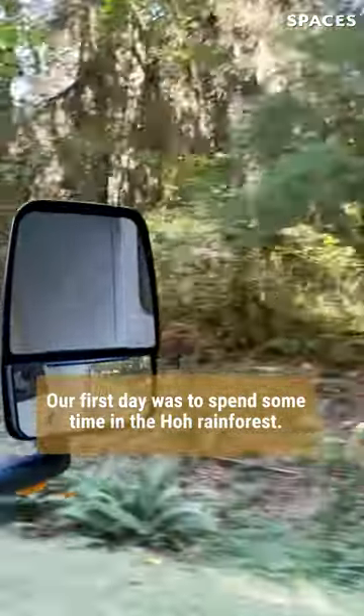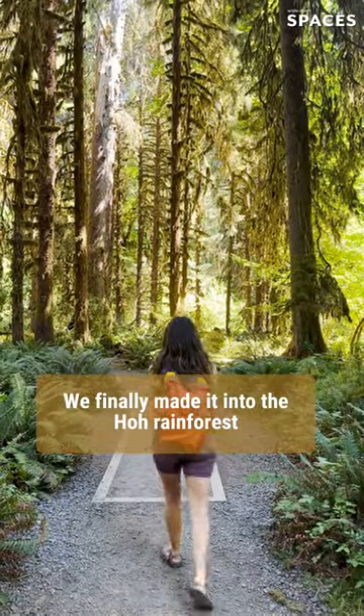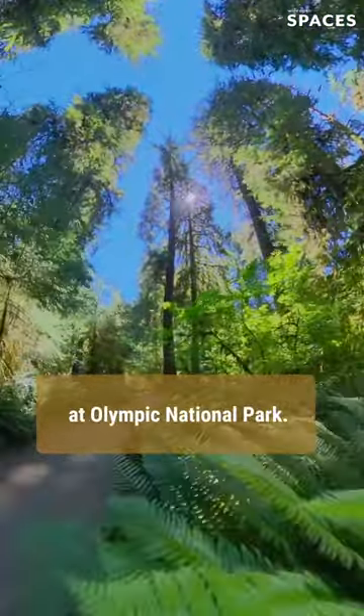Our first day was to spend some time in the Hoh Rainforest. We finally made it into the Hoh Rainforest and our first hike was to the Hall of Mosses. The Hall of Mosses is one of the most popular hikes at Olympic National Park.